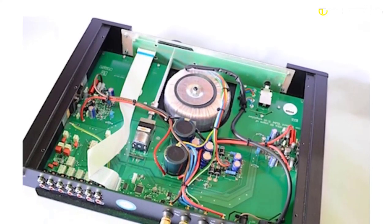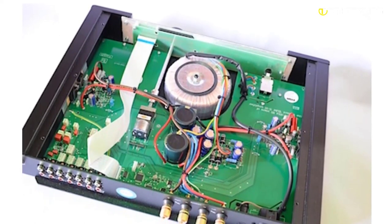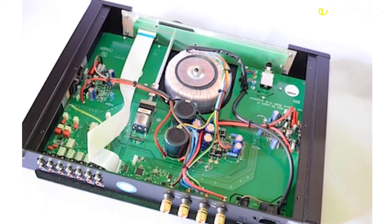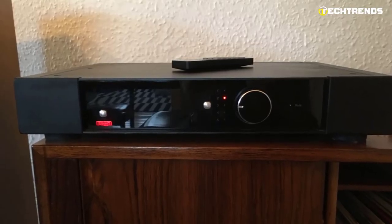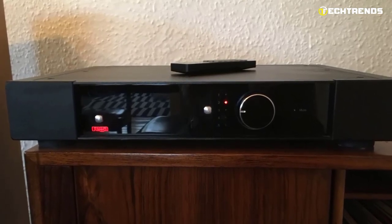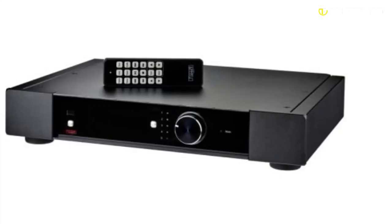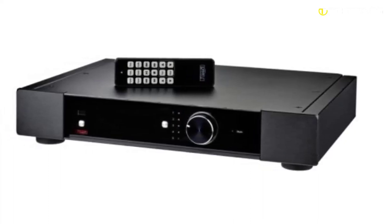The amplifier's output stages are built according to the Darlington circuit on Sanken transistors designed for a power of 150 watts. The circuit operates in a mode close to class A, while maintaining increased thermal stability. To provide years of exceptional listening pleasure, the LXR has been built to Rega's extremely high reliability and quality standards.